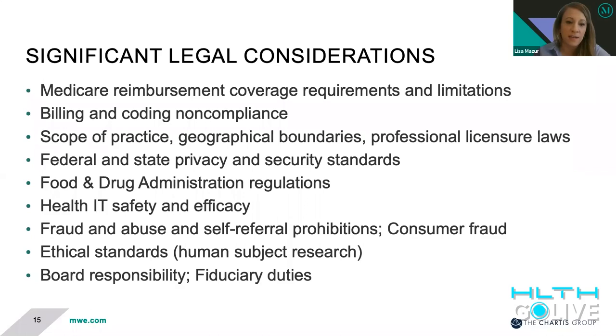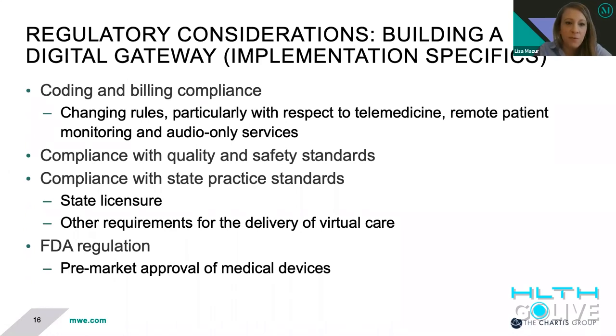The list on this slide is really intended to capture the different considerations that our digital health team of lawyers work through with clients when they're looking to create a digital gateway or develop a virtual care program that allows patients to better use and access their healthcare providers. Billing and coding compliance is worth spending a minute on. The billing and coding requirements for virtual care services have changed significantly. During the public health emergency, we saw a lot of the longstanding requirements for telehealth services — the originating site restrictions and geography restrictions that have largely prevented telehealth services from being delivered into a patient's home — now removed temporarily. Those rules right now are the subject of a ton of legislation and debate in Congress and CMS.